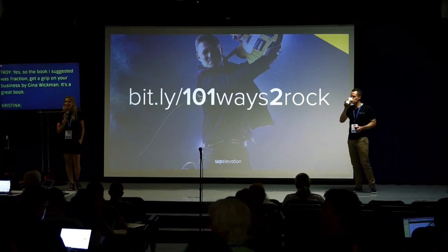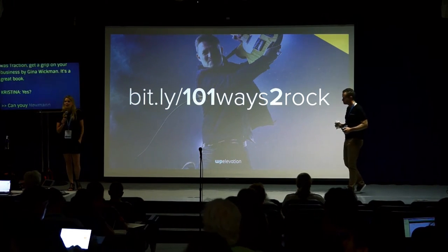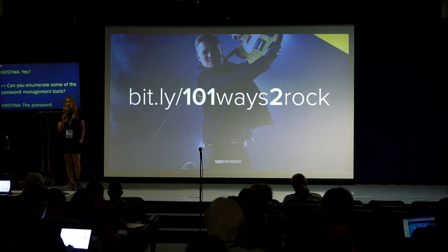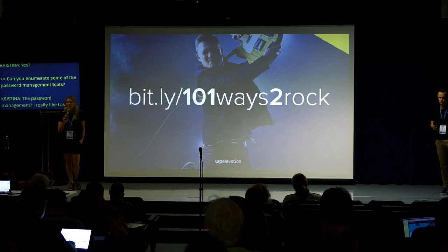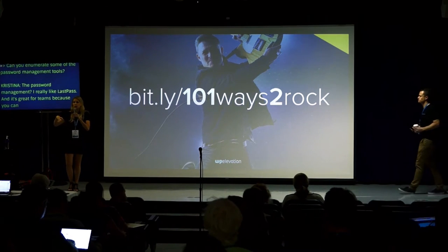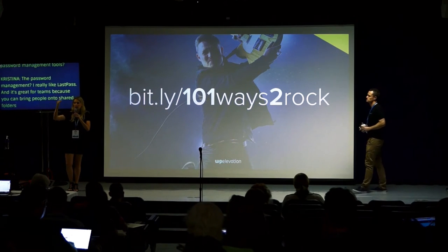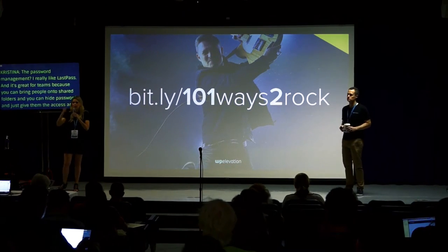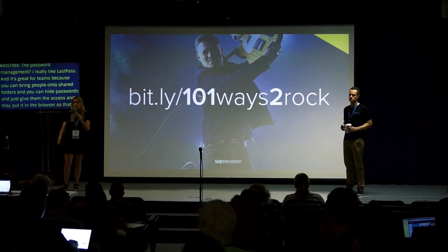Can you elaborate on the password management tools? I really like LastPass — I use LastPass. It's great for teams because you can bring people onto shared folders, hide passwords, and just give them access. They put it in their browser so they can hit the sites they have access to without ever seeing the password.